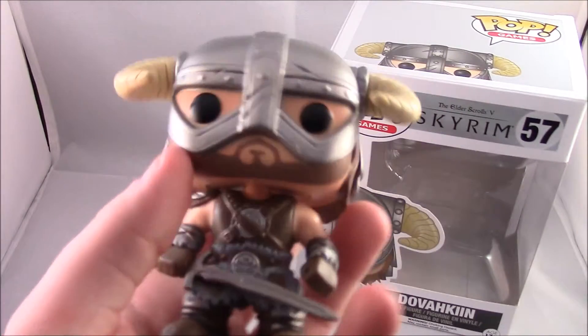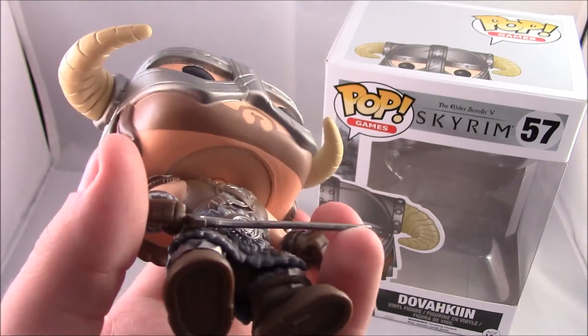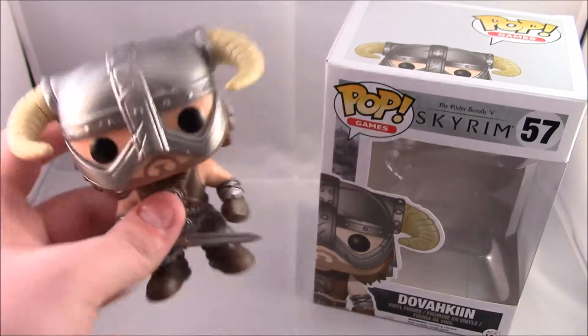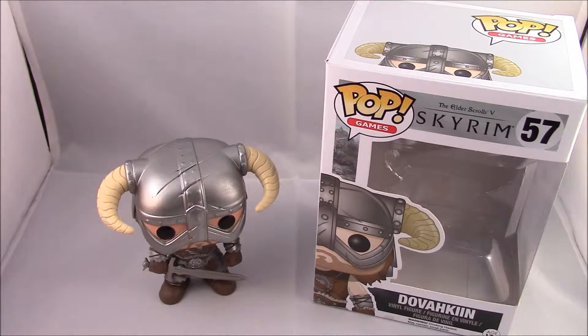I thought he came with a shield but he doesn't — they've obviously settled on the sword look, which I'm not complaining about. I think the sword does him justice. I think if there was a shield it would kind of overpower him a little bit. But yeah, so this is the Dovahkiin review.